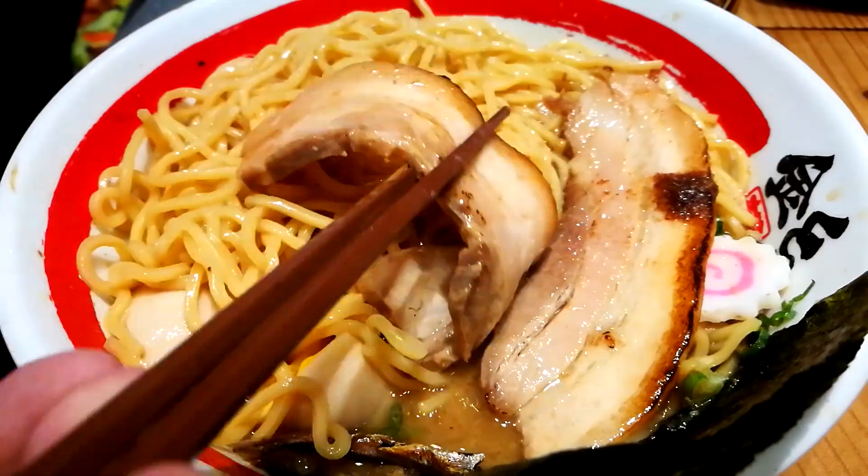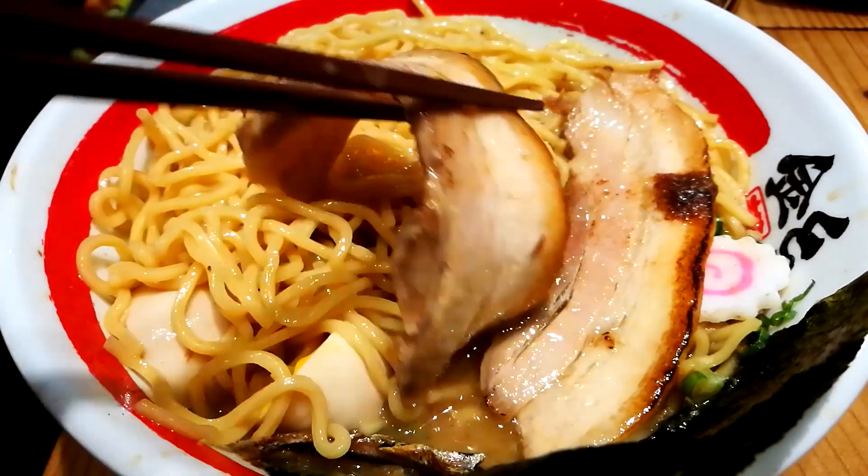There's something to it — it has the right gumminess. In Tagalog we call it miki noodles; it's basically lye or egg noodles. Now let's give the pork a try.